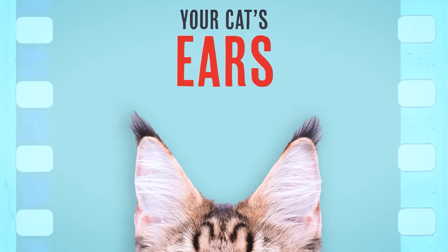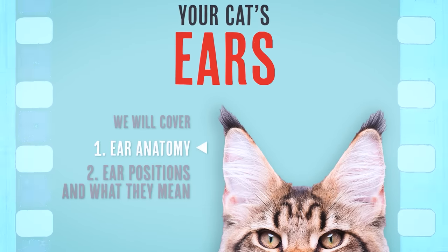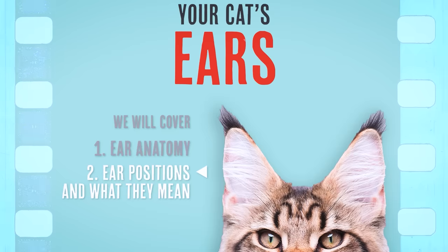So today we're going to talk about your cat's ears. First I'm going to tell you all about the ear and what I geek out about in that respect, and then we're going to talk about ear positions and what they are trying to tell you.